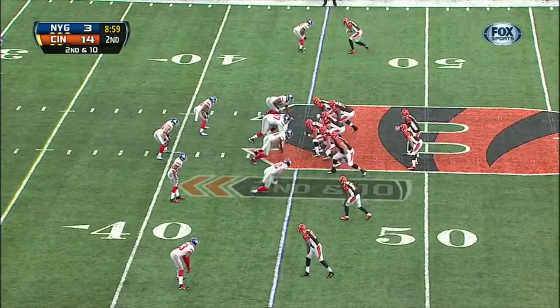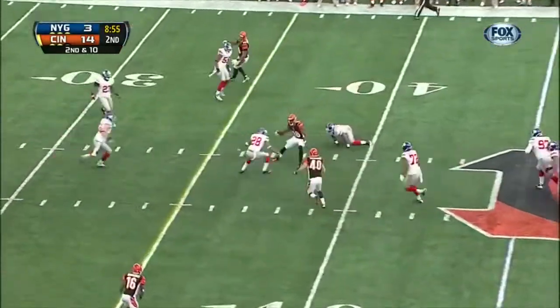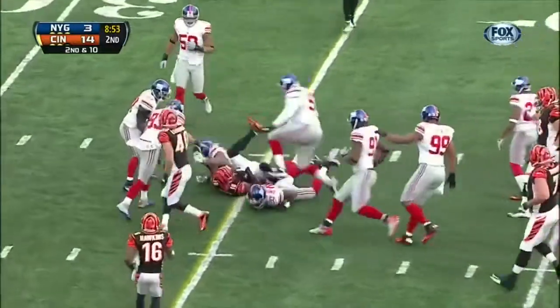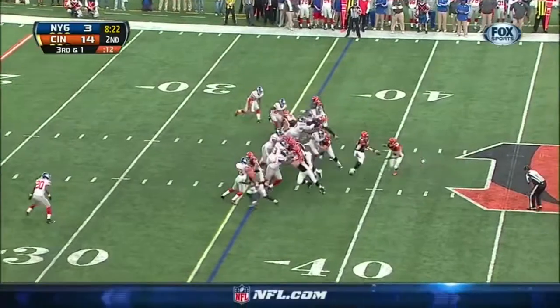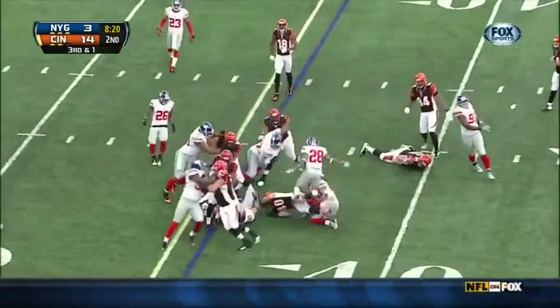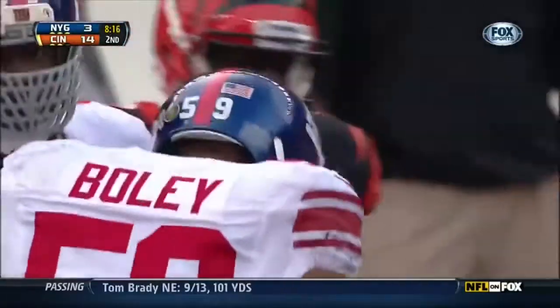What they want to do is run or pass against whatever the Giants are giving them. Green ran right through a tackle and it's very close to a first down. Bunch of folks maybe taking a shot down the field — nope. Leonard wrapped up in the backfield, big stop.